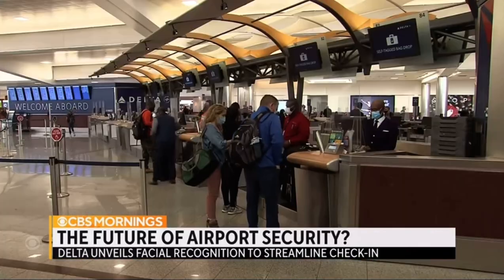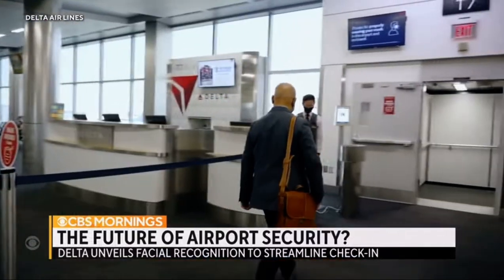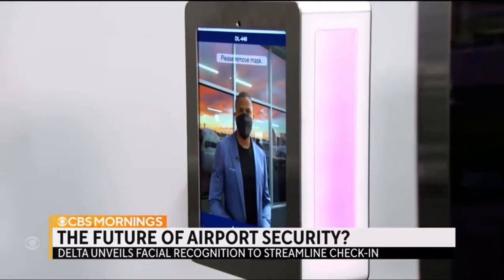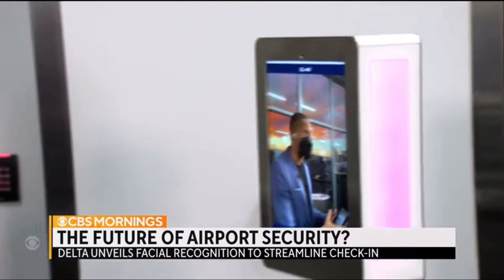Travel analyst Henry Harnevelt says flyers are overwhelmingly willing to literally face the future. Research among U.S. airline passengers shows four in five would share personal or biometric data with an airline they regularly fly to save time. This will be a gradual rollout — all Delta gates at Concourse T in Atlanta and Concourse A in Detroit will have this technology. For those fearful about sharing their data, Delta says it immediately destroys each image. And for those who don't want to participate, you just don't opt into the option in the first place.